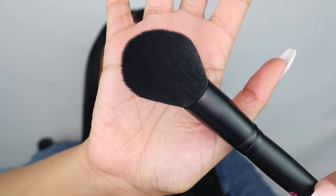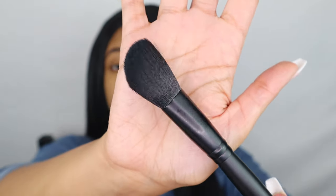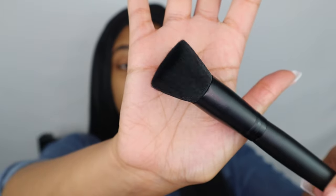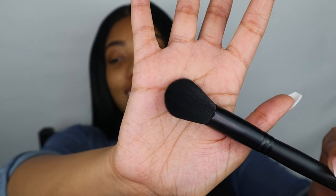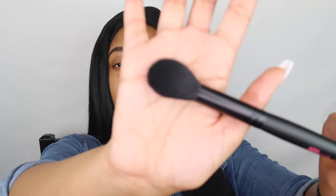This is the F21 brush — it's a very fat, fluffy brush, though it looks a little flat for a fluffy brush. The F22 brush is slanted, and I would use this to do my contour. The F23 brush I would use to blend and buff in my foundation. The F24 looks similar to the F21 but is a lot smaller — I would use this to apply blush. And last but not least, the F25 brush — I'm most excited about this one because I've been looking for a denser highlighter brush.